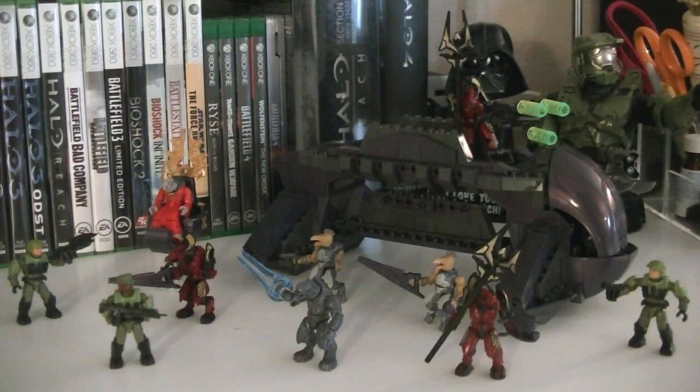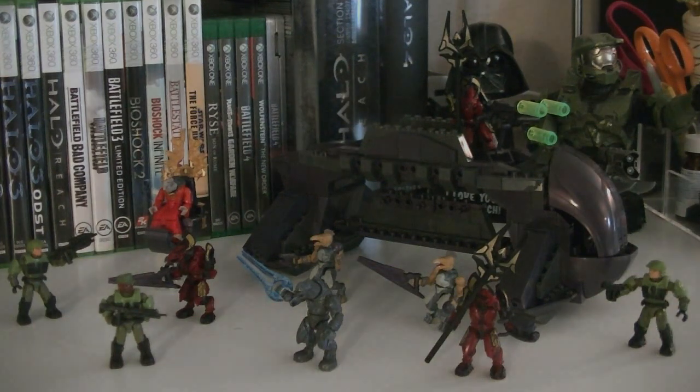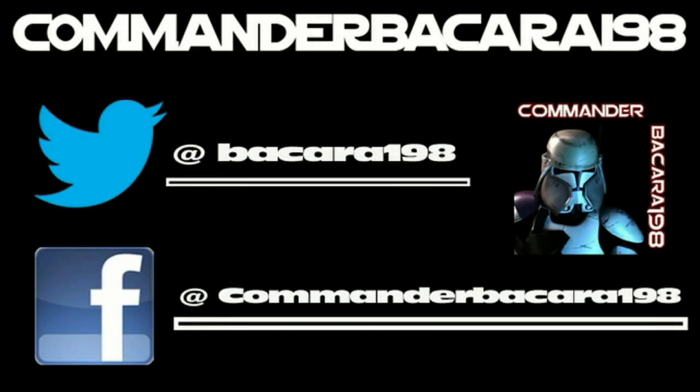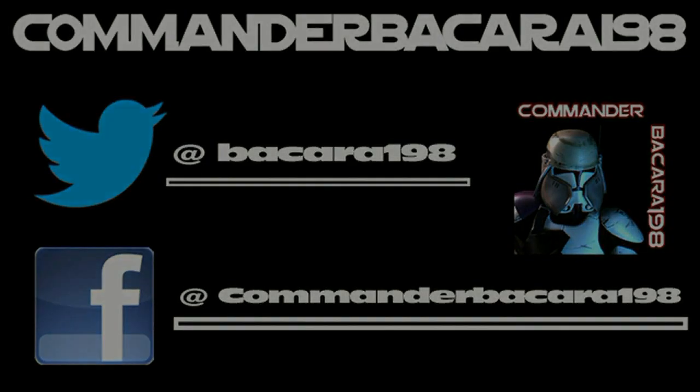I hope you all enjoyed this review and I look forward to seeing you in the next one. Subscribe for hundreds of collectible reviews including Halo and Star Wars, and follow me on Facebook and Twitter for up-to-date channel news.